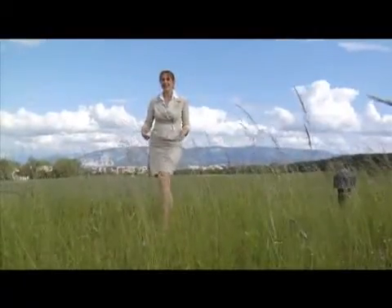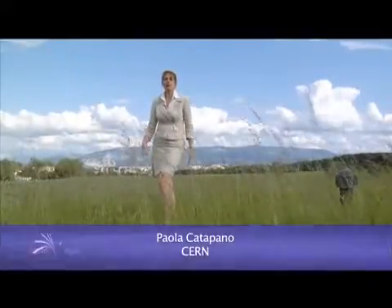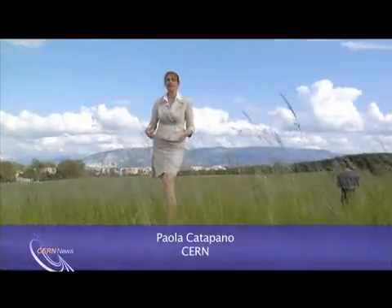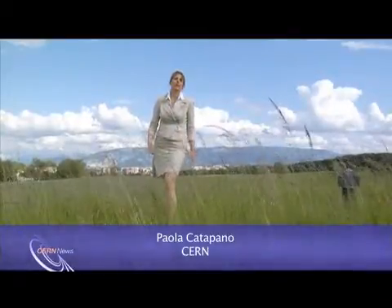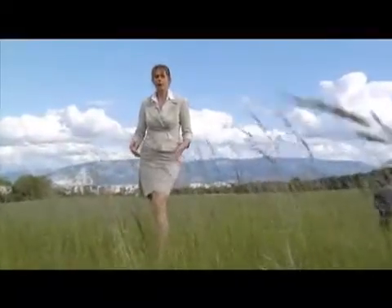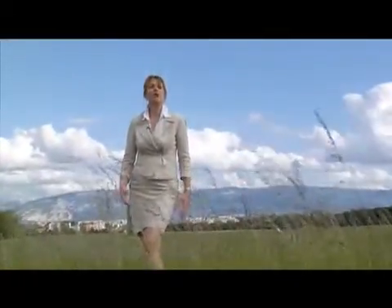As I'm standing here out in the Sun, I'm bombarded by a shower of cosmic particles produced in the nuclear reactions inside the Sun and other stars. Today's news from CERN is about the lightest and most abundant of the cosmic particles: neutrinos.